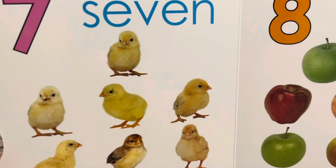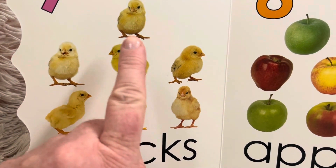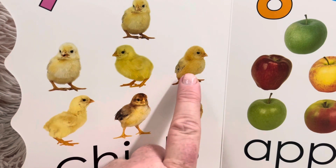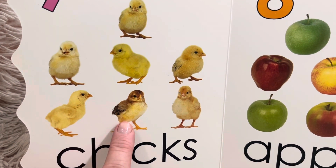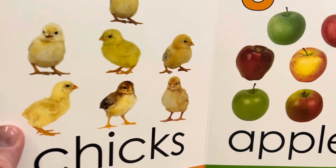Seven chicks. That chick says beep beep. Let's count the chicks. One, two, three, four, five, six, seven. Seven chicks.